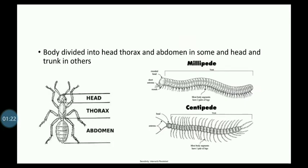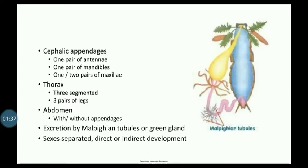The Subphylum Uniramia has three tagmata. The body can be divided into head, thorax, and abdomen. Alternatively, the body can be made up of two segments: one head and a trunk. The head can be made up of three or four segments.